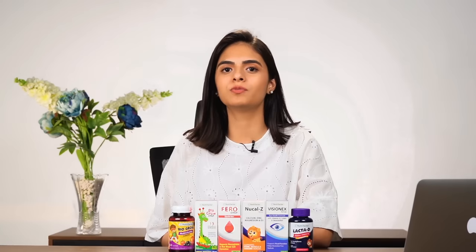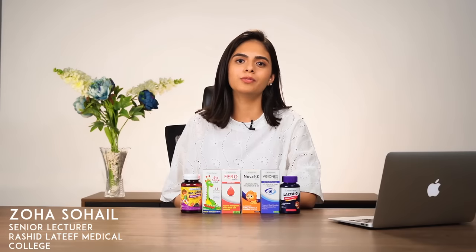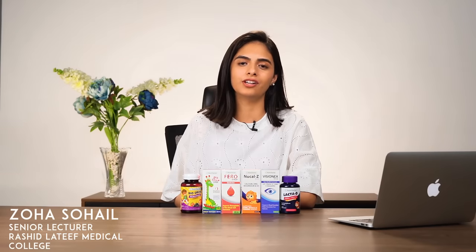If you are very frustrated about your child's health and want to know how many supplements you can use in their daily routine, today I will discuss some selected supplements with you, so that you can give them to your children. Assalamu alaikum, I'm Zoha Sohail, working as a senior lecturer at Rushnall's Medical College.